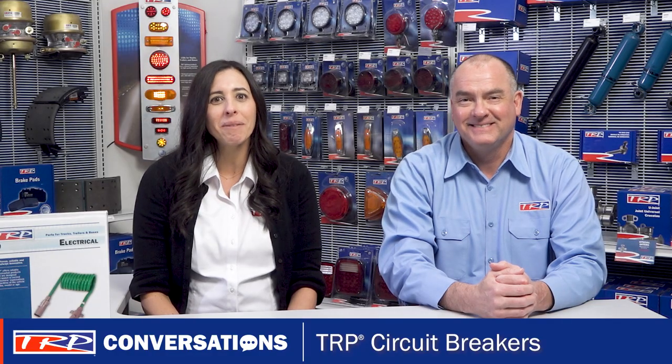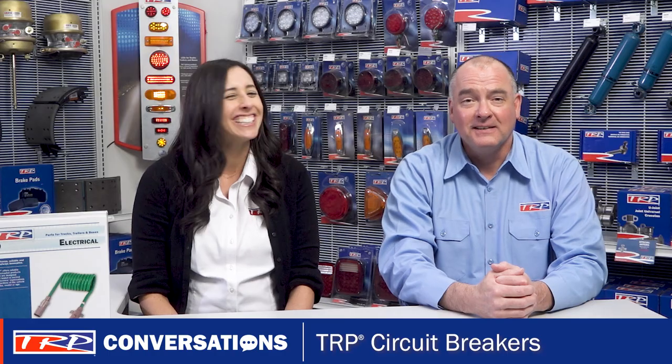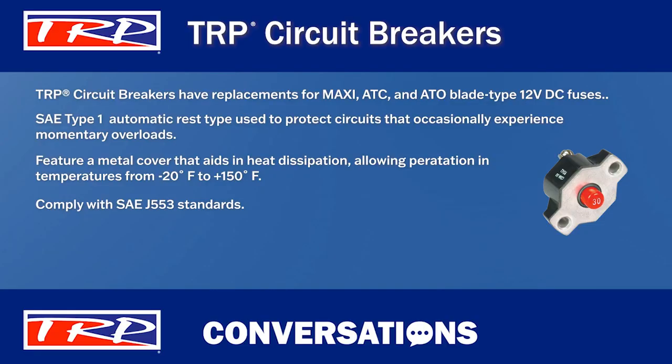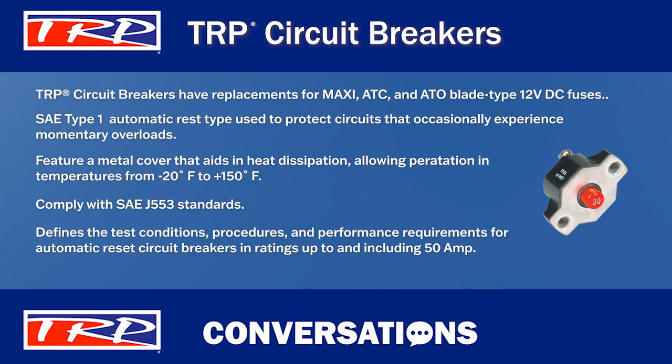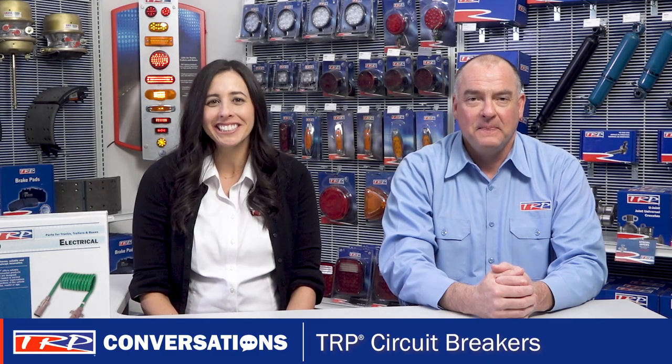Whoa, wait a second — you never let me spout off standards without defining them. I know, and I was ready. SAE J553 defines the test conditions, procedures, and performance requirements for automatic reset circuit breakers in ratings up to and including 50 amps. I knew you'd have the answer — I was just testing you. I'll take it. You wouldn't be doing your job if you didn't test me every now and again.